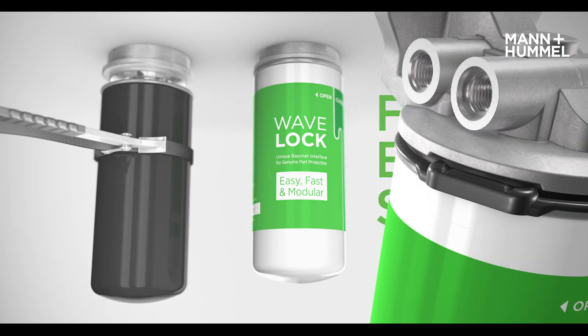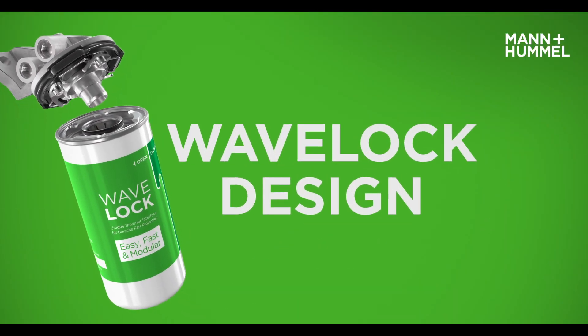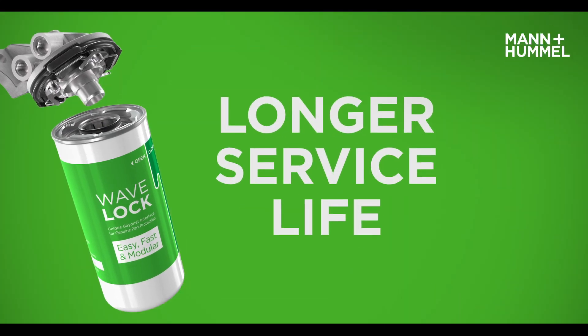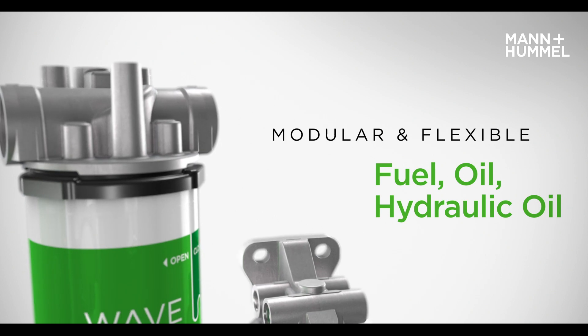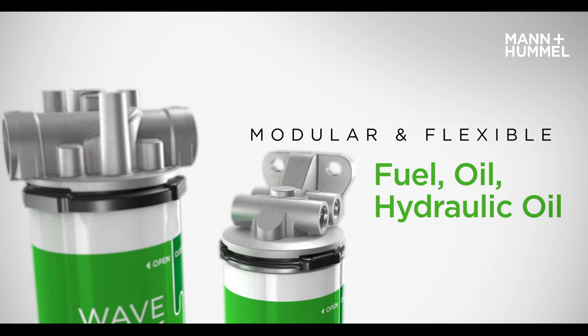The use of genuine filters with copy-protected Wave Lock design offers the end customer more security and a longer service life. Wave Lock can be used for all liquid filter applications for heavy duty on-road, off-road and industrial applications.